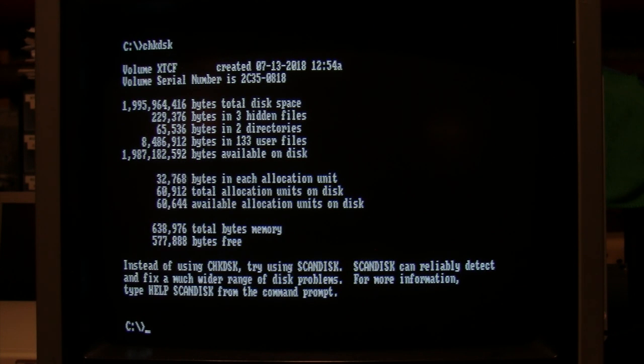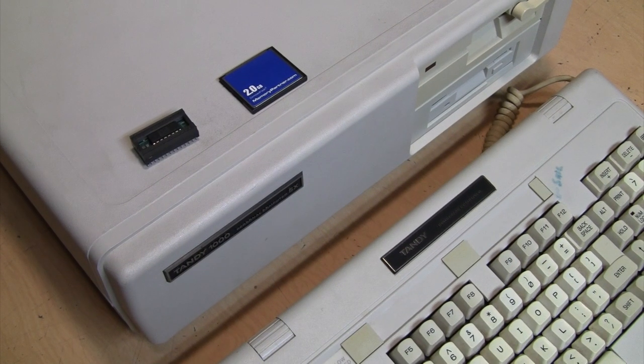You can take out that compact flash card — not the most convenient with this internal-slot version, since you have to open the case — stick it in a card reader on a modern PC, and load it with old games, utilities, and software downloaded from the internet. Copy it over to the card, stick it back in the old system, and you're ready to go. Unlike a 30-year-old hard drive, there's no need to park the heads when done — just turn it off.